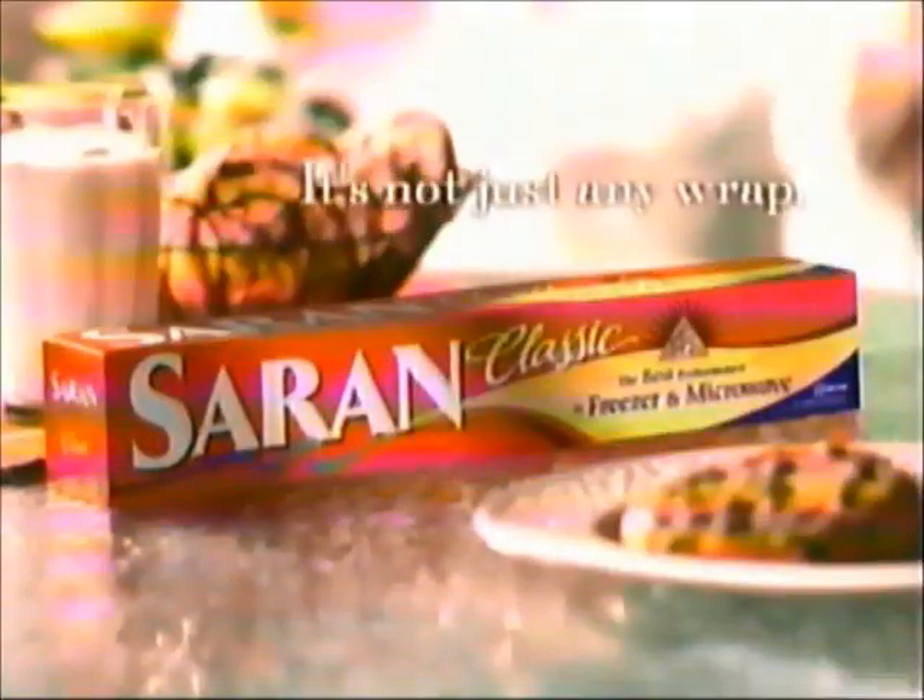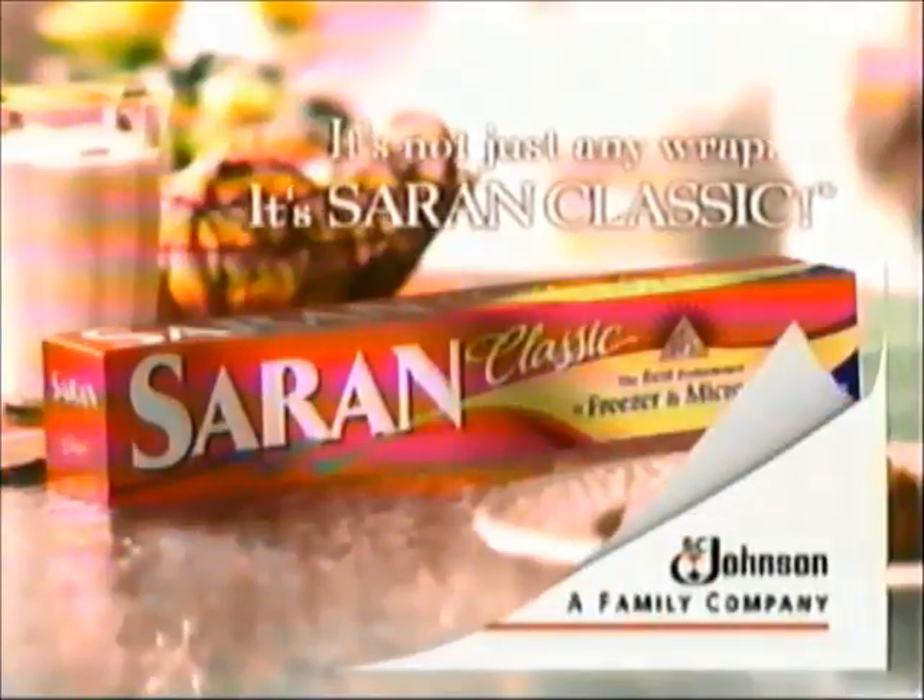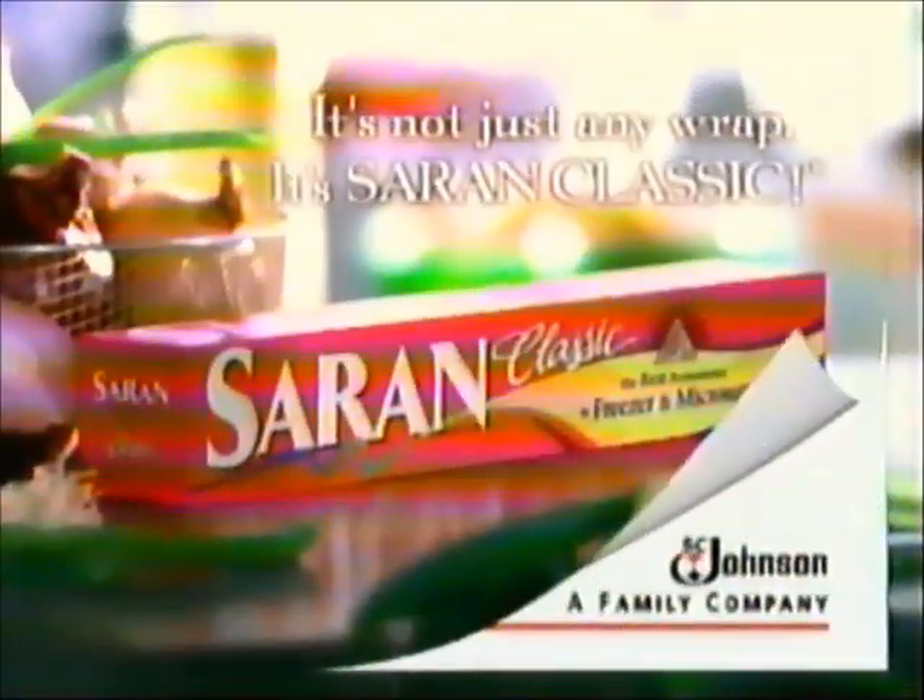Is your wrap losing moisture? Saran Classic Wrap locks in moisture to keep foods this fresh. Reynolds Plastic Wrap doesn't. It's not just any wrap — it's Saran Classic Wrap. Is your wrap letting out odors? Saran Classic Wrap keeps food odors wrapped away. Reynolds Plastic Wrap doesn't. It's not just any wrap — it's Saran Classic Wrap.